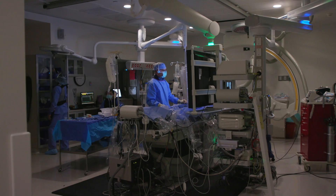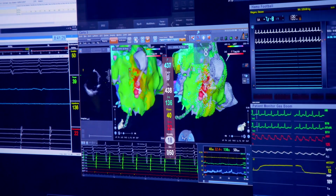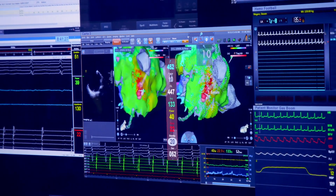It is a same-day procedure where patients can return home and recover. After a week, the patient can return to everyday activities.